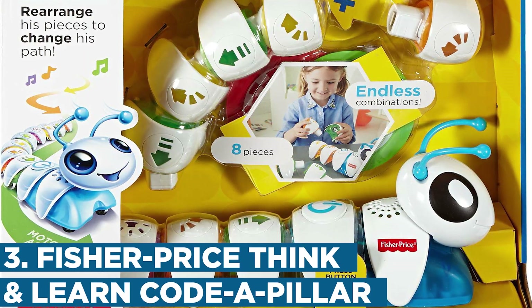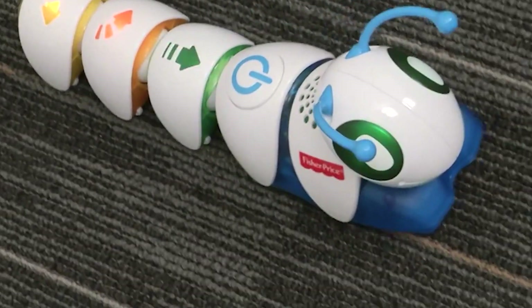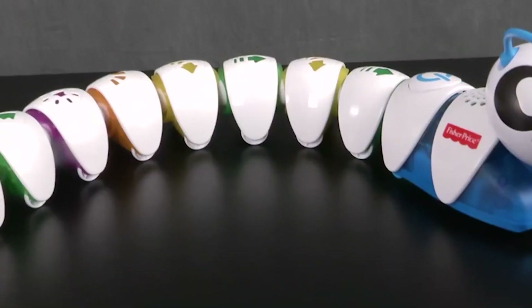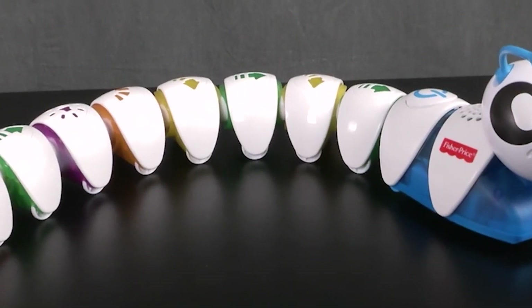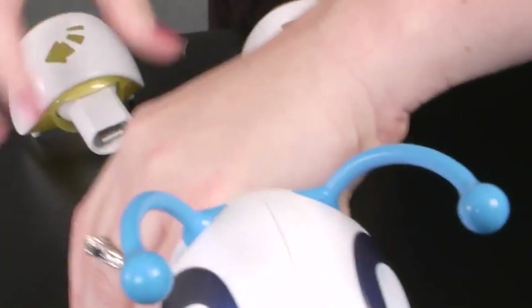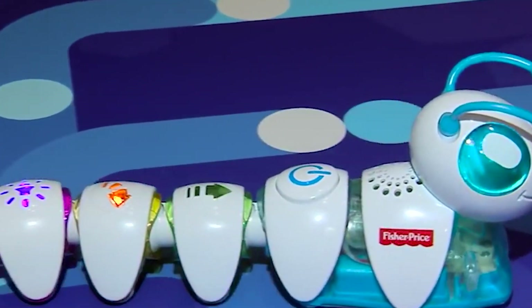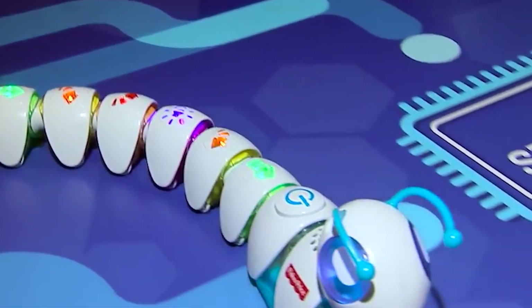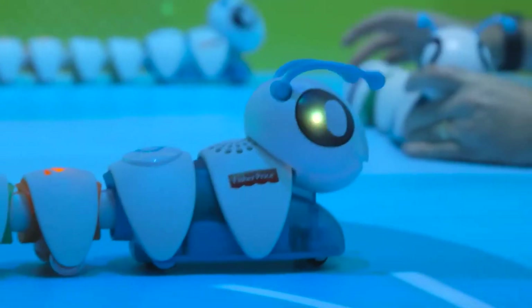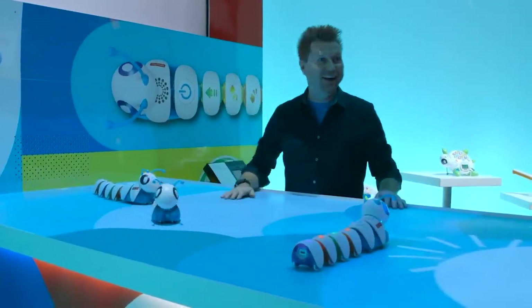Number 3: Fisher Price Think and Learn Coda Pillar. The Fisher Price Think and Learn Coda Pillar is a fun and interactive kids' toy that introduces young children to the basics of coding and sequencing. This toy features a motorized caterpillar that can be programmed to move in different directions by adding and rearranging different segments. Kids can experiment with different combinations of segments to see how they affect the caterpillar's movements. The Coda Pillar also comes with expansion packs that allow kids to create more advanced sequences and challenges.